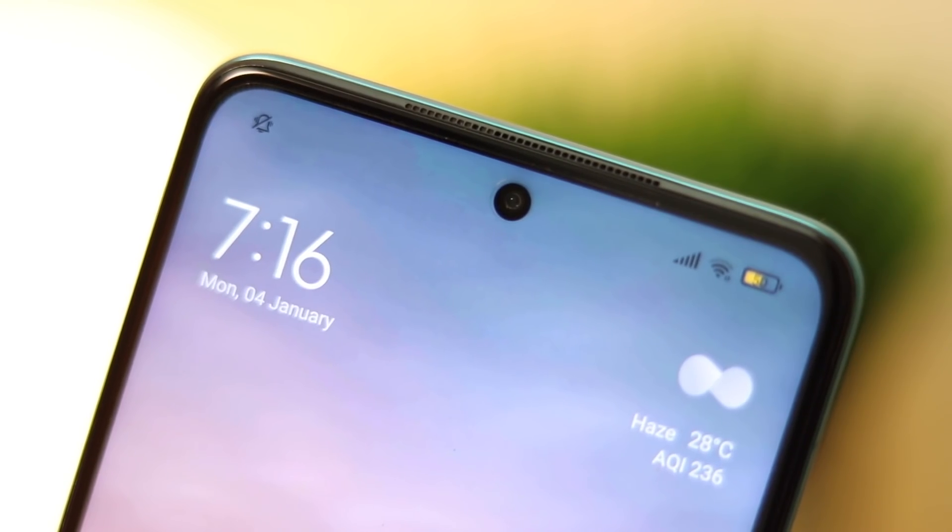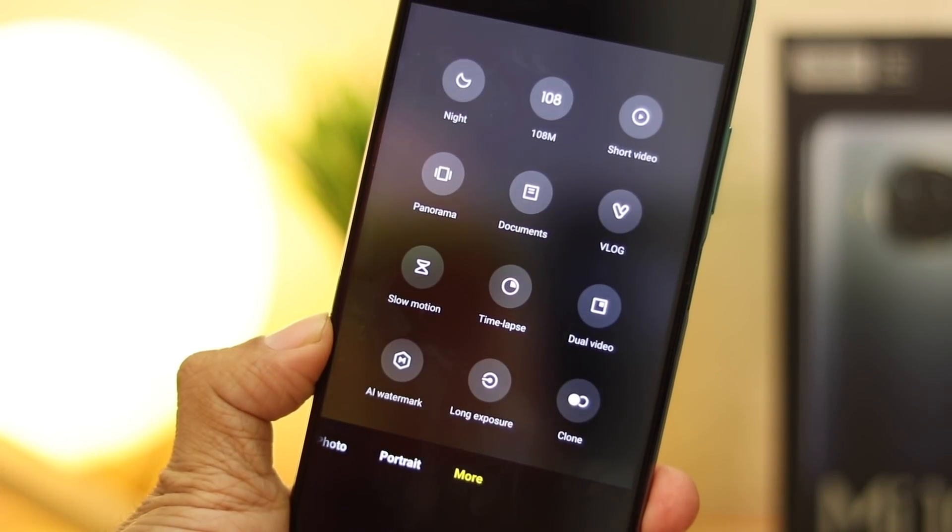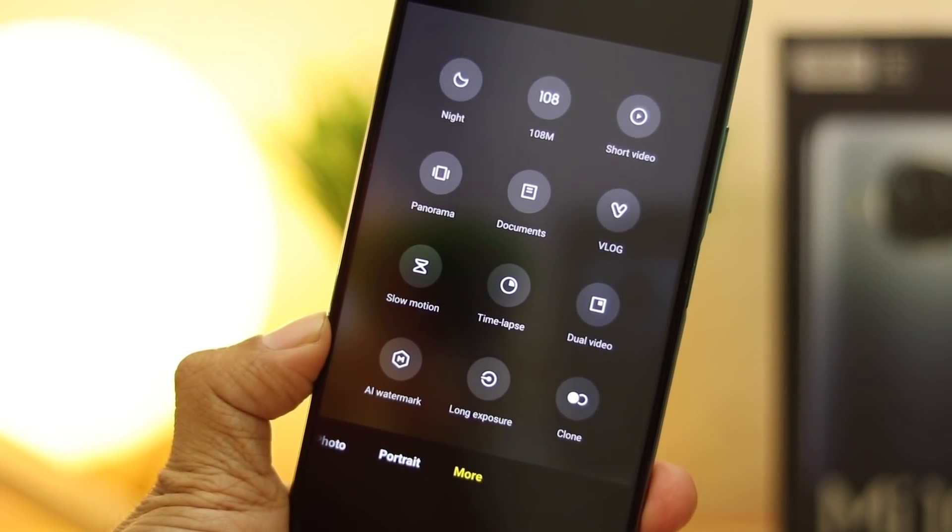The selfie camera is 16 megapixels and does a pretty good job, along with AI beauty mode. There's portrait mode for bokeh effects, low-light capability, and you can record full HD video with the front camera. The cameras on the Mi 10i have always been flagship-level, and these seem to have a similar output. The camera results are impressive, and with vlogging and clone features it's totally worth it — more details to come in the full review.